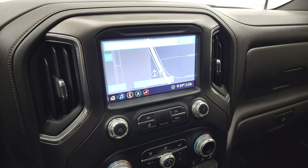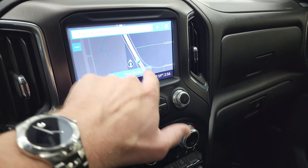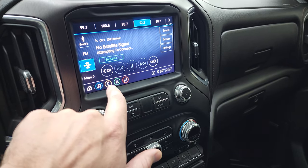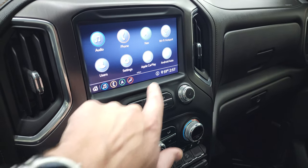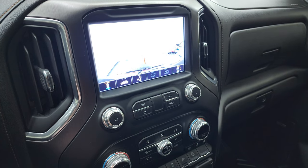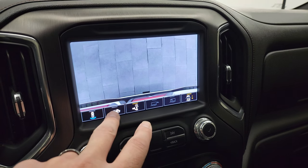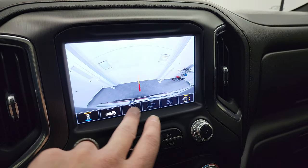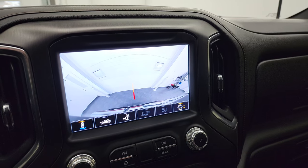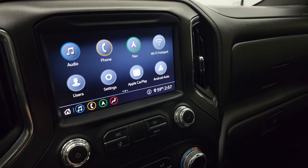It does have the GMC infotainment system with the factory navigation system — you can see Highway 41 on there so you know that is working properly. You get AM, FM, and SiriusXM radio capabilities. On the home screen you have Apple CarPlay and Android Auto where you can project your cell phone to the screen. You can also check out the backup camera — this one has a 360 camera, a cargo cam so you can see what's going on in the bed, and you can zoom in on your receiver hitch.